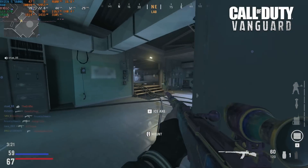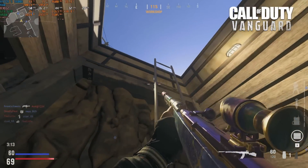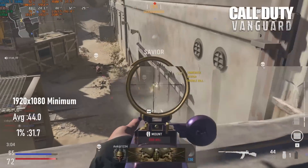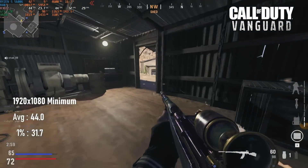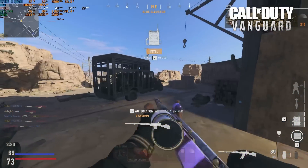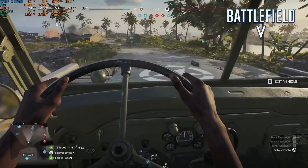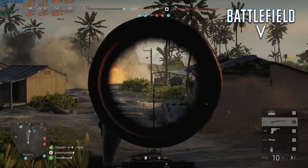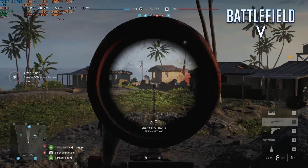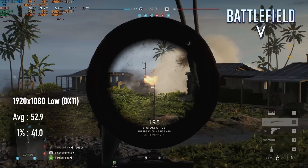Call of Duty Vanguard can run at 44fps at 1080p low, and dropping to 720p could potentially reach 60fps. I was pleasantly surprised how trouble-free this was on the GTX 670, considering how Warzone 2 performs. Battlefield V was another shockingly good time on the GTX 670. DX11 is the only option, of course, which isn't necessarily a bad thing. Either way, 53fps in a large-scale multiplayer game released seven years after the graphics card is a decent result, even if it is only at 1080p low.